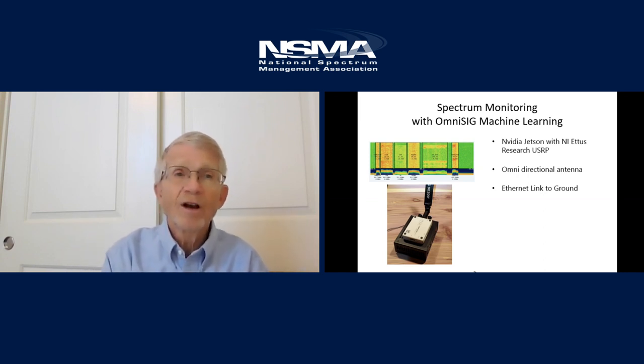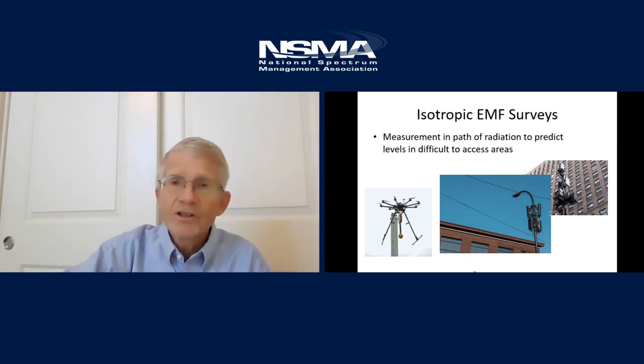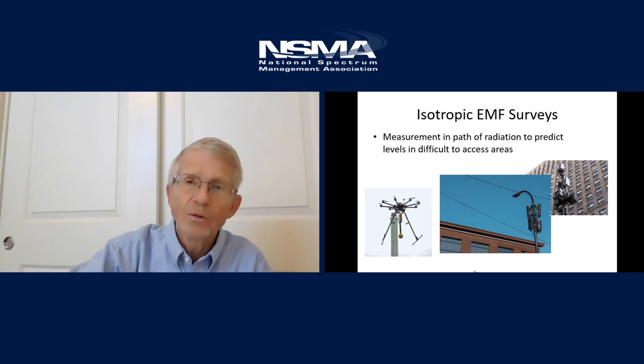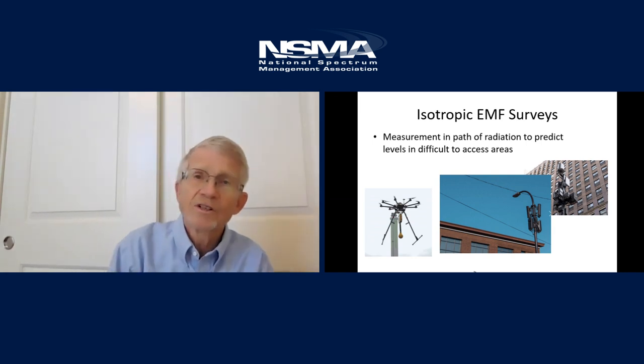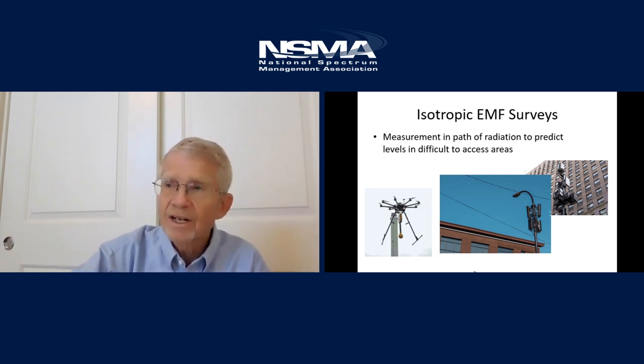And finally, isotropic EMF surveys. This is an area that needs to be explored more. There are new portable EMF receivers, and this is needed because small cell 4G and 5G are putting signals closer to people. It's not uncommon to wonder how much signal a base station is putting to a specific window to a person sitting in that office. Without having to go into each office, you could pop a drone up in between, measure the level, and extrapolate what's going on inside — knowing if that person is subjected to high field strength. I see this as a big opportunity.